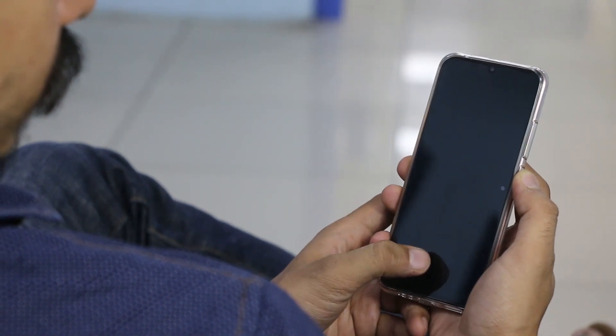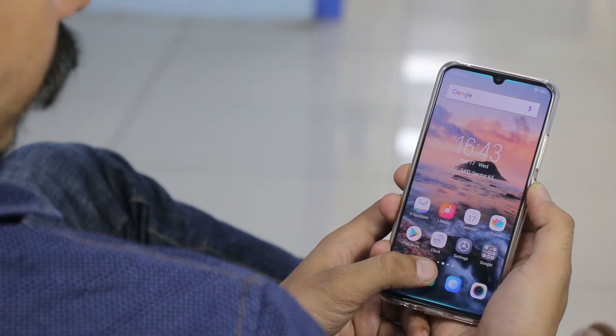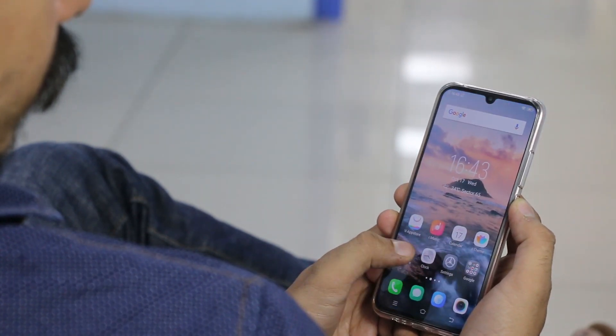The face unlock consistency and performance is very impressive. It doesn't work when your eyes are closed, when you're looking away, or when you're wearing a helmet, and that should be good enough for most users.